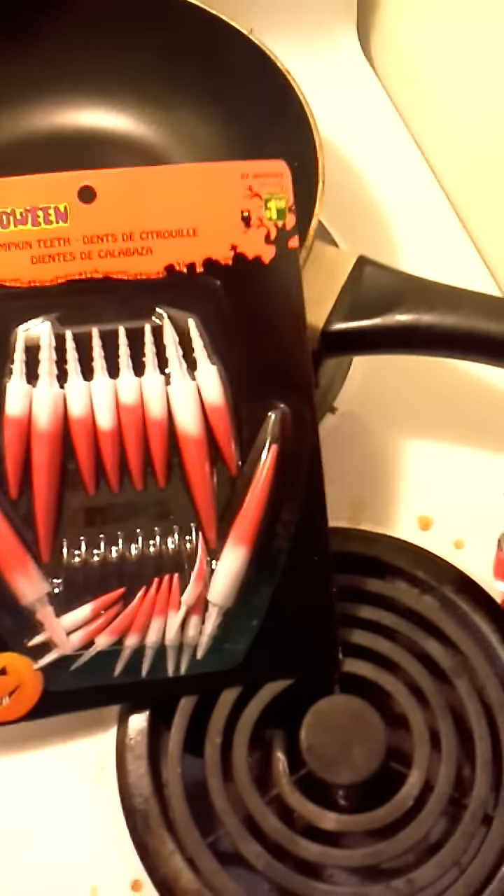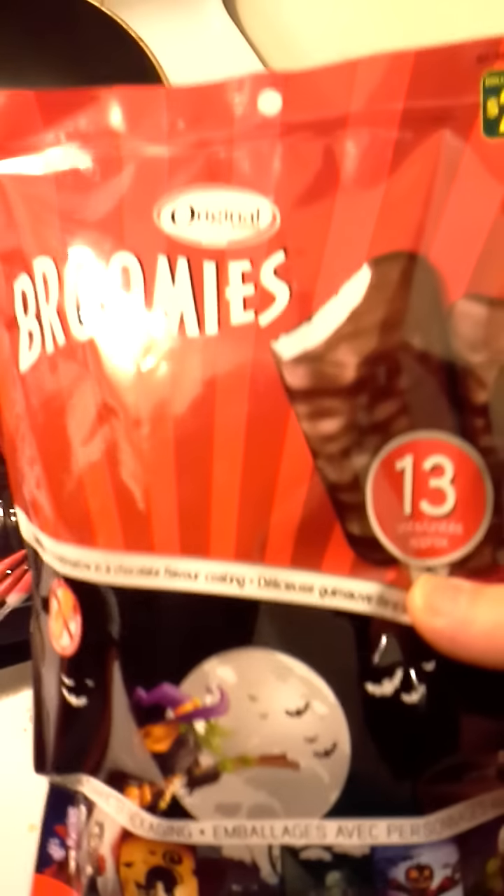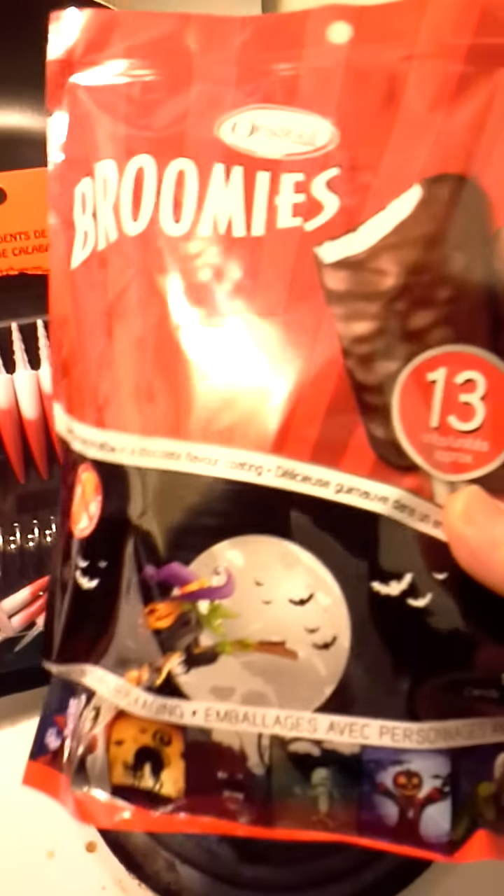I just want to show you what else I got. I got some pumpkin teeth here — never saw these — and some broomies. If you don't know what these are, they're so delicious. It's marshmallow covered in chocolate.